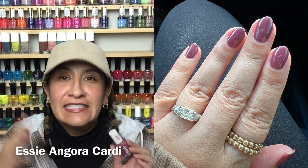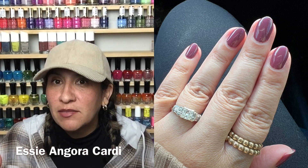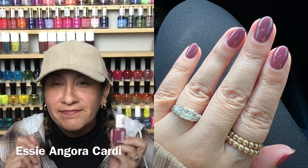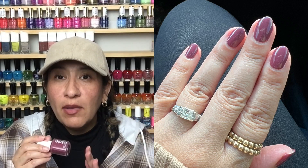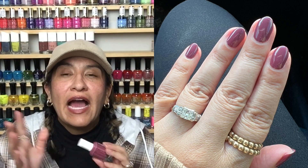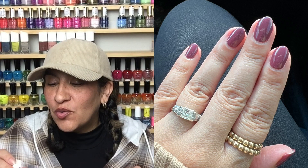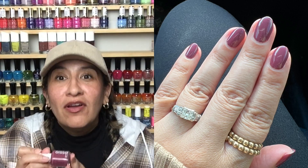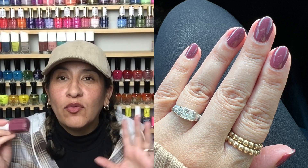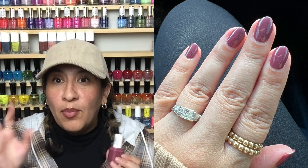There are certain polishes I feel like are cult classics, and Angora Cardi in my opinion is one of them. Sometimes a cult classic lets me down, but that was not my reaction here — I was like, this is amazing. Practically a one-coater; I did two coats just to cover a few bald spots. The formula was so good I feel like I could paint my nails in a speeding vehicle with a blindfold and it would be perfection.